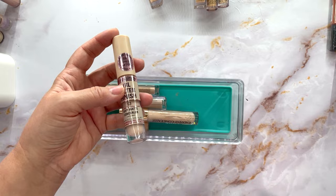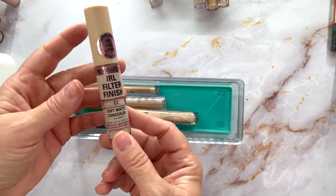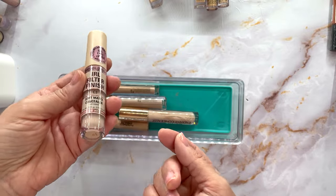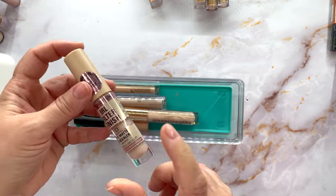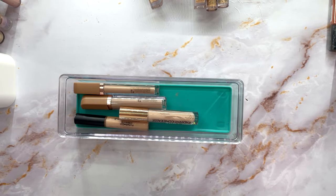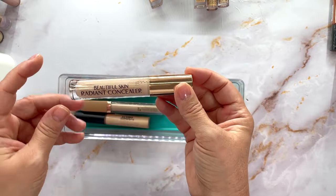Here's another Makeup Revolution IRL Finish in C3. So I have C3, C4, and C6. I think I was just having problems with color matching, but I really really love this concealer. That's a keeper.